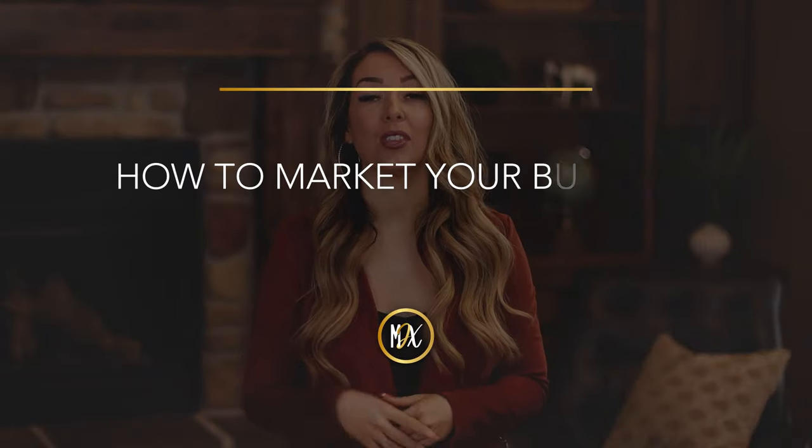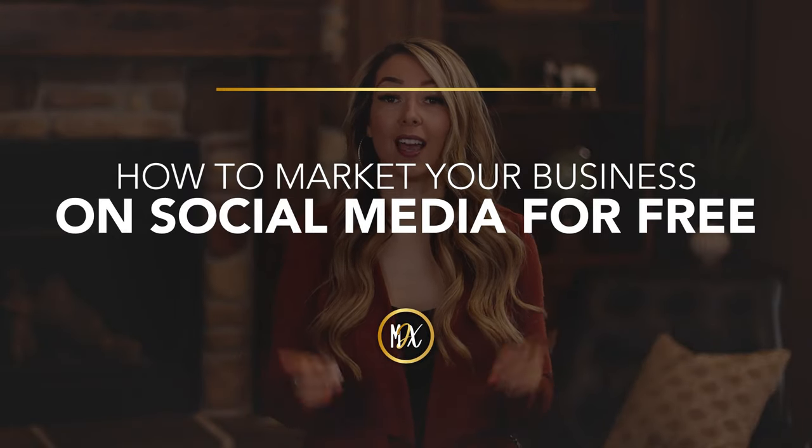Paying for ads can help you get noticed online, but don't discount the power of organic content. I built my business online without paying a dime for years and I've built it to a seven-figure business. So in today's video, I'm going to share with you how to market your business on social media for free.